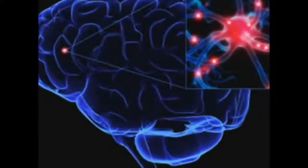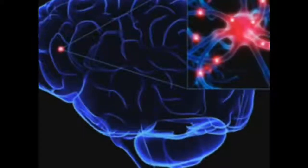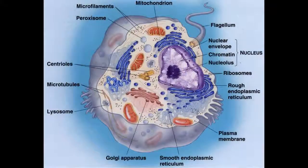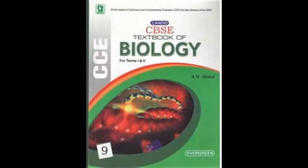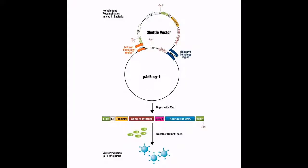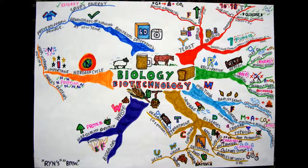One of the most interesting areas in research in science right now is the study of the human brain. That's the most interesting stuff in the last 50 years. But entire biology is most interesting in the last 50 years — from embryology, to biology, to evolutionary biology, to genetics, to gene therapy, to biotechnology, to everything connected to it.